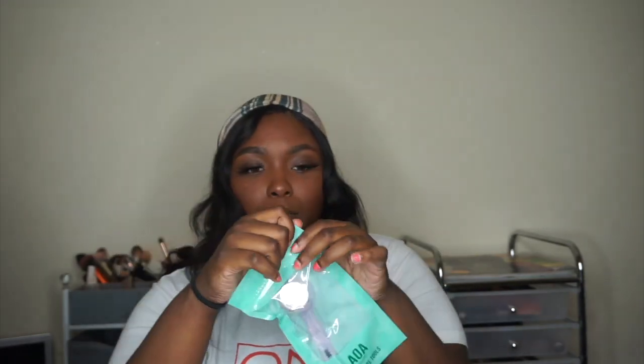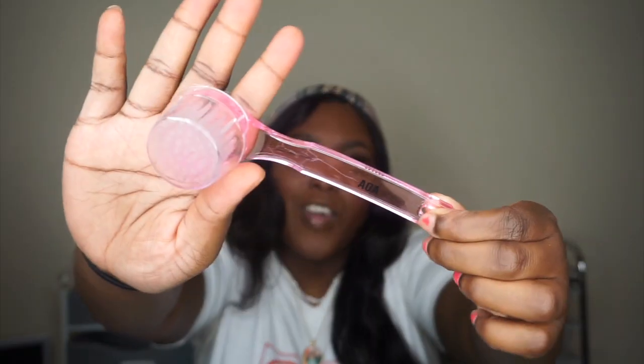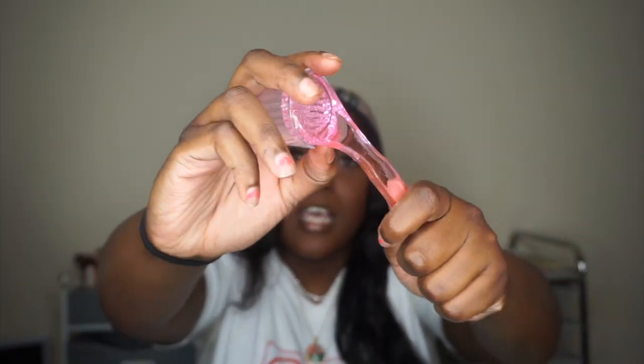Then I ordered two of these brushes — they're just facial cleansing brushes. It has a little top on it right here. I got two of them — I gave one to Demarcus and he's already started using his. I just think they're good for a few uses then you dispose of them. I like having different facial brushes and changing them often.